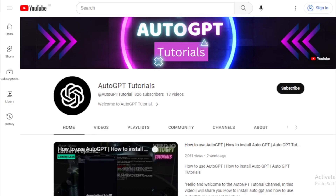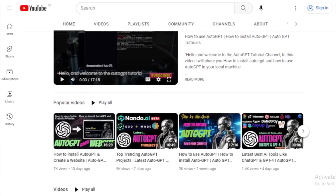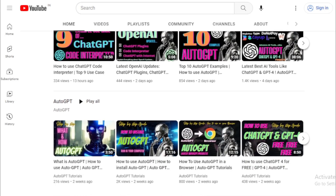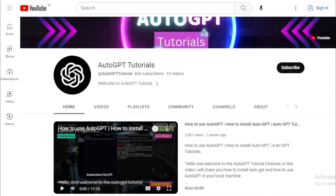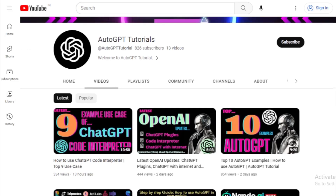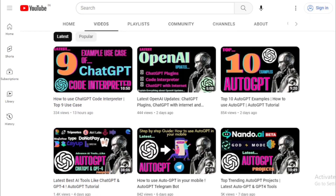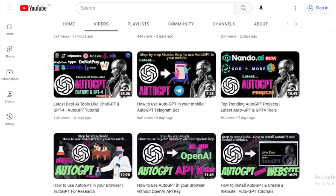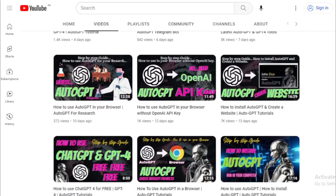Thank you for watching this tutorial on the AutoGPT Tutorials channel. If you enjoyed this video, don't forget to like and subscribe for more updates on the latest AI tools and tutorials. If you have any questions or suggestions for future videos, please leave them in the comments below. Don't forget to check out our other videos for more informative and exciting content. Thank you again for watching, and we'll see you in the next video.